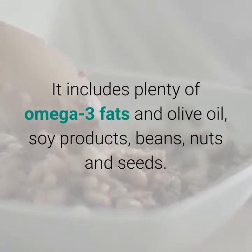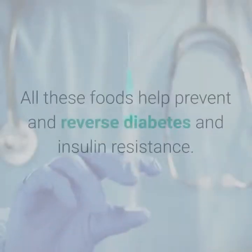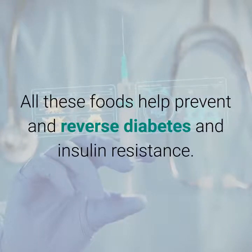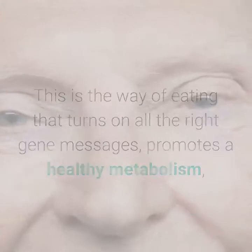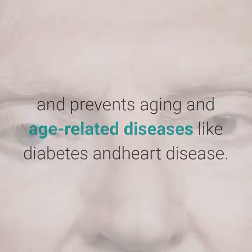It includes plenty of omega-3 fats and olive oil, soy products, beans, nuts and seeds. All these foods help prevent and reverse diabetes and insulin resistance. This is the way of eating that turns on all the right gene messages, promotes a healthy metabolism, and prevents aging and age-related diseases like diabetes and heart disease.